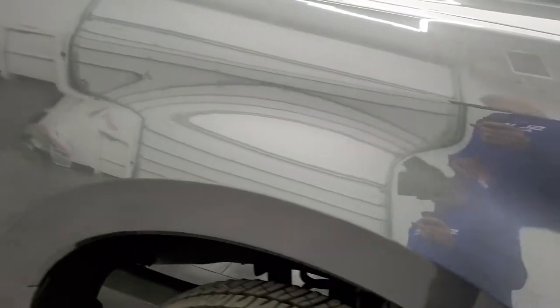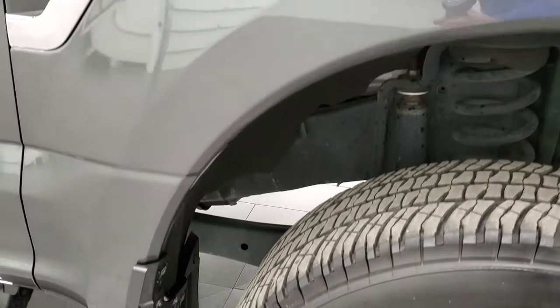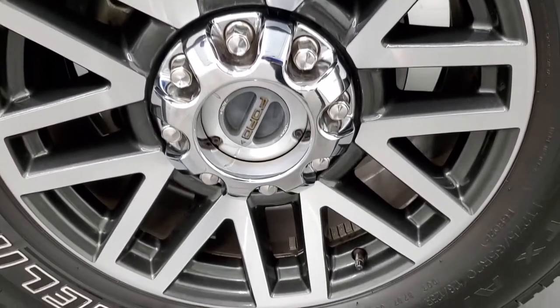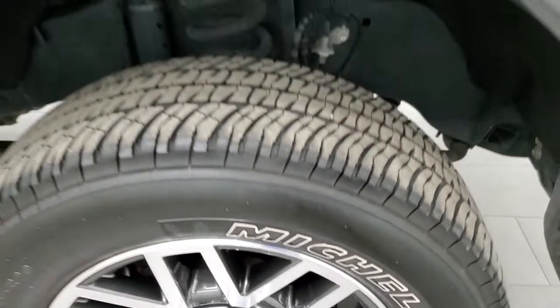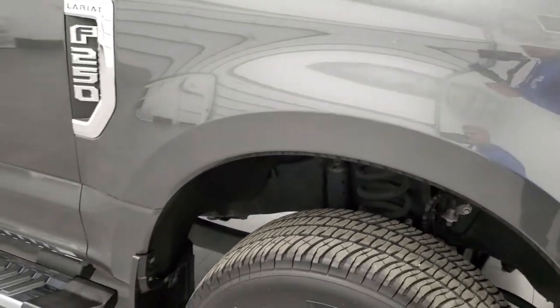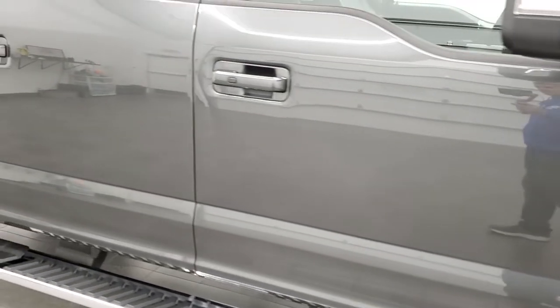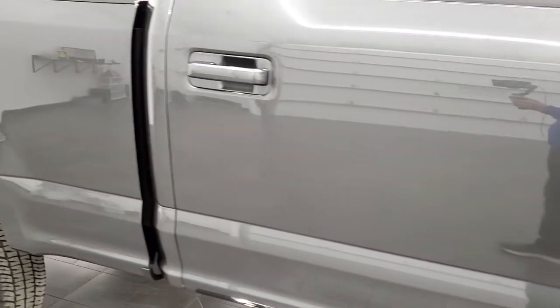Passenger side front fender looks really good as well, and the passenger side rim has no major scuffs or scrapes on there. I want to show you the magnetic metallic — it's got a lot of metal flake in it, as you'd expect, and really a good looking color especially in the sunshine. As you go down this side of the truck, take note of how clean the body is, how reflective and mirror-like that paint is.